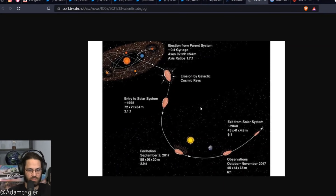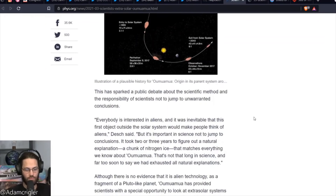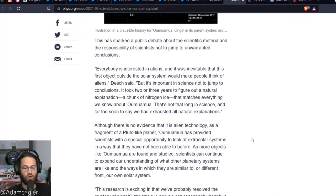This is basically what they're proposing: that it was ejected from the parent solar system, traveled through our solar system, and then out again — you can see our sun and Earth in the diagram. This sparked a public debate about the scientific method and the responsibility of scientists not to jump to unwarranted conclusions. It took two or three years to figure out a natural explanation — a chunk of nitrogen ice that matches everything we know about Oumuamua. That's not that long in science, and far too soon to say we had exhausted all natural explanations.